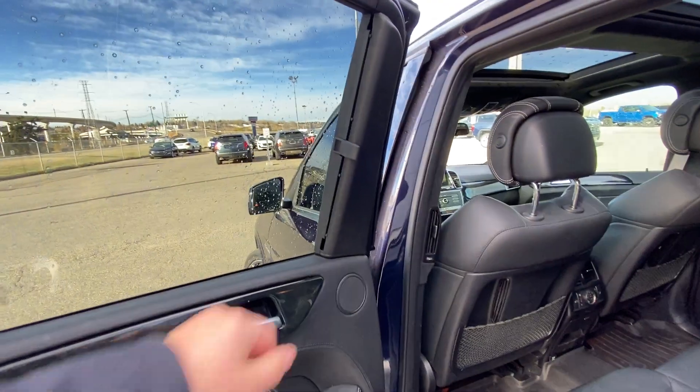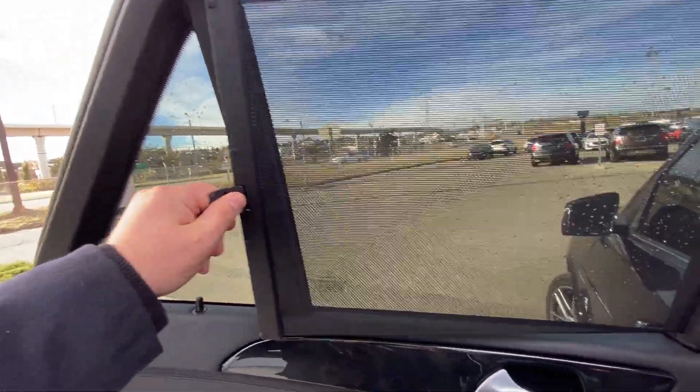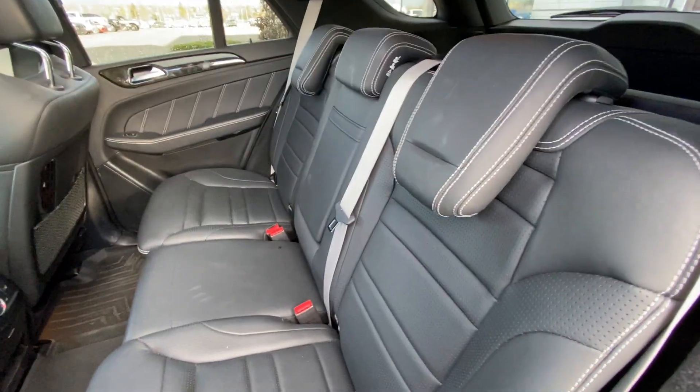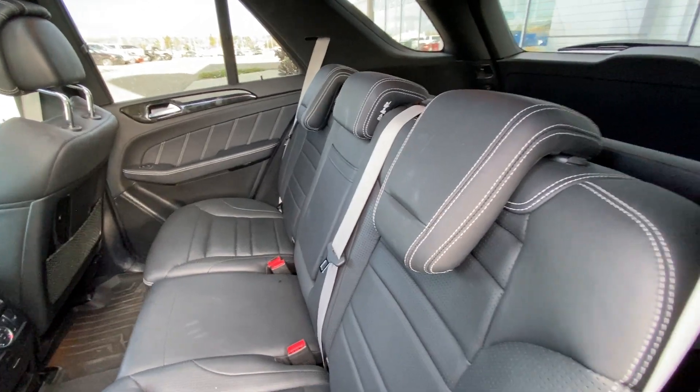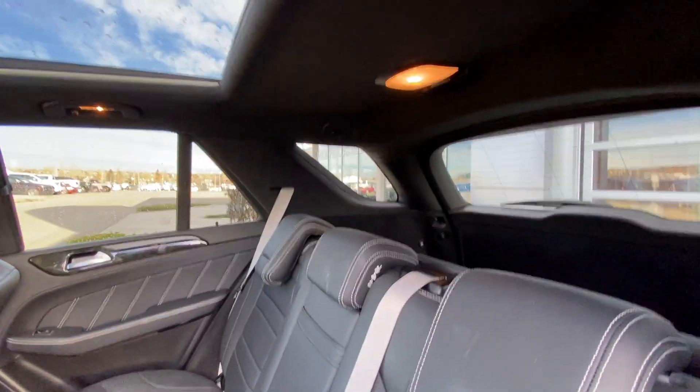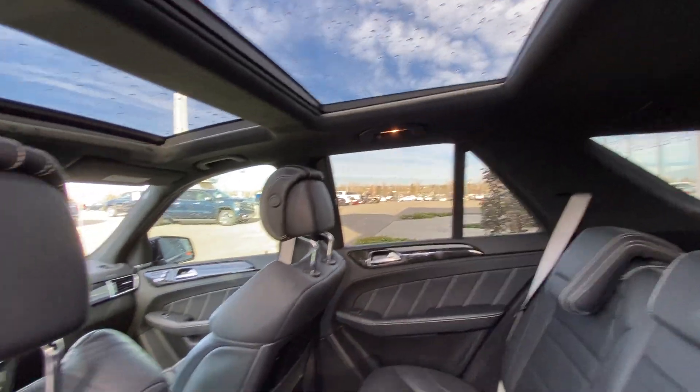Jumping into the interior of the Mercedes, we do have the privacy screens all around. At the back, our second row has a 60/40 split — both end seats are heated and car-seat ready, with beautiful leather. Seats fold down giving access to the trunk. Over top, we have a suede-wrapped headliner with a massive dual-panel sunroof system.